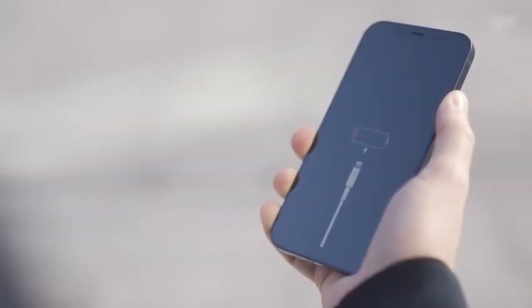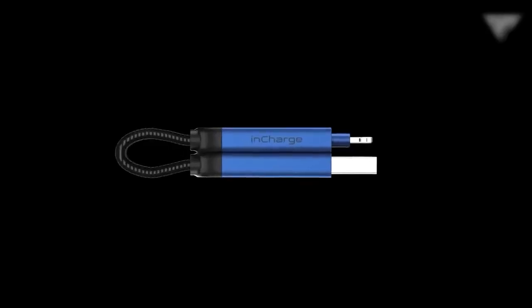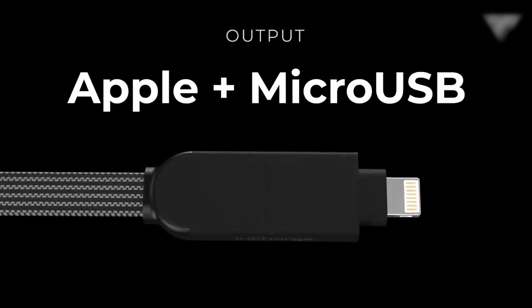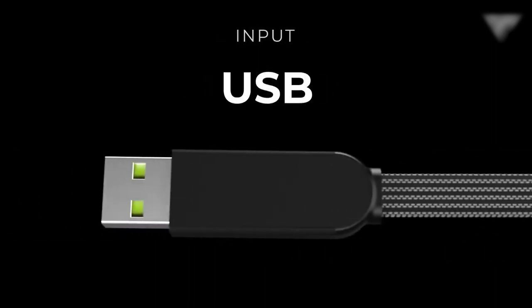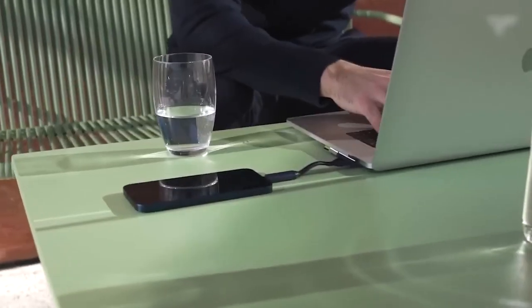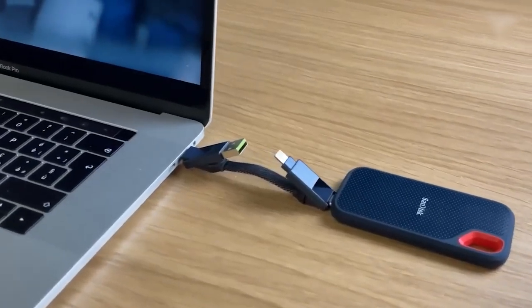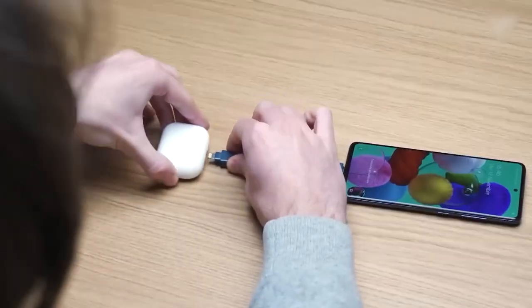10. InCharge X — a must-have for those craving a fast, versatile, and durable charging solution. This portable keychain charger is a powerhouse, equipped with USB-C input and USB-C, Lightning, and Micro-USB outputs, accommodating a wide range of devices. Charge your smartphones, tablets, and more in no time, thanks to its impressive 100-watt charging capacity.